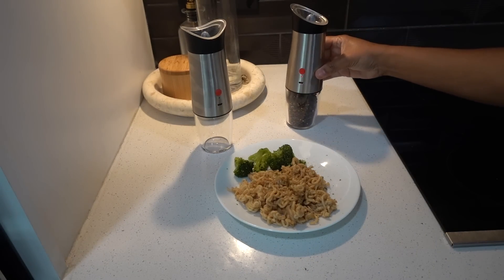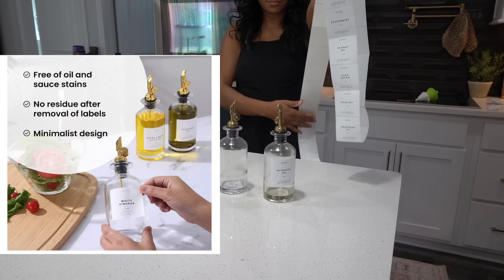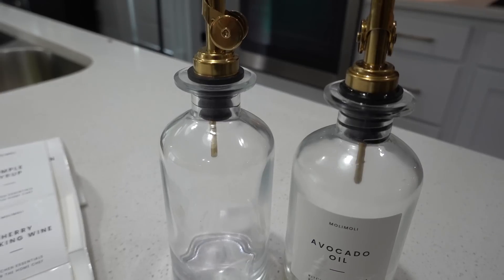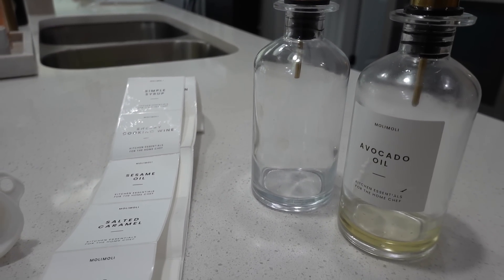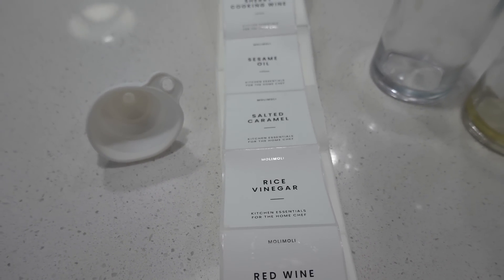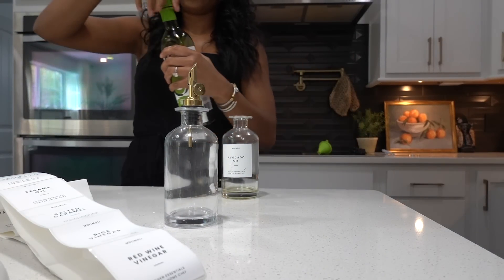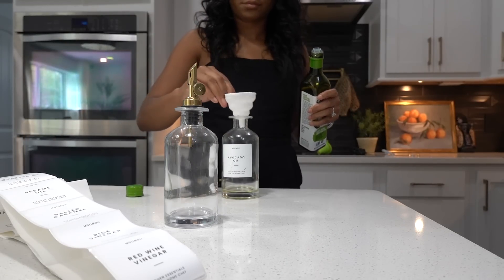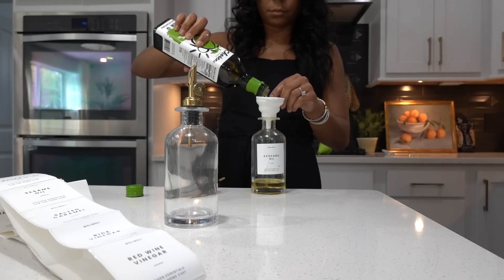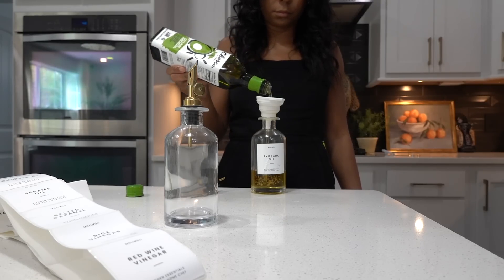Moving on — I'm always in the kitchen and I always need my oil. These are my oil dispensers. We use avocado oil but any oil would work. I got these earlier this year and I'm going to use the other one for soy sauce or sesame oil. They come with labels, a funnel, and a really pretty gold top. There are also silver and black options, but I chose gold because I have a lot of gold accents in my house. These are glass and they give an elevated look to your kitchen countertop.